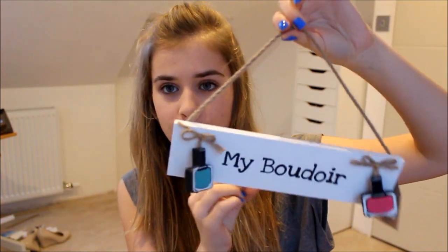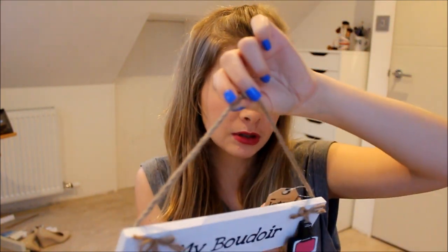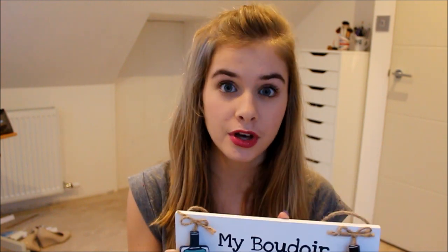The last kind of makeup-y thing I got was from my friend Jade — she got me this little sign that says 'My Boudoir' with some little nail varnishes on it. It's really cute. I've hung it next to my bed and my makeup stand. It's from a brand called Let's Make Up — designed in Cornwall. I really love this, and I think I saw it when I was out with her one day and she picked it up for me.